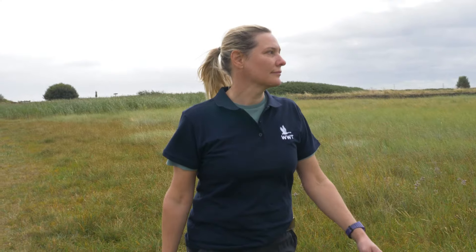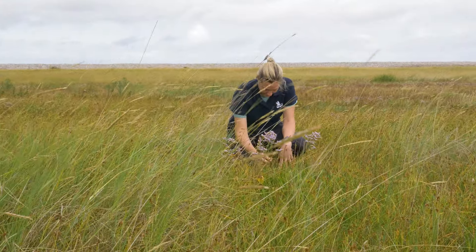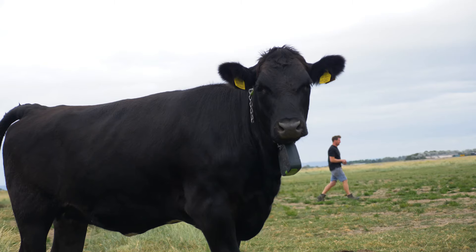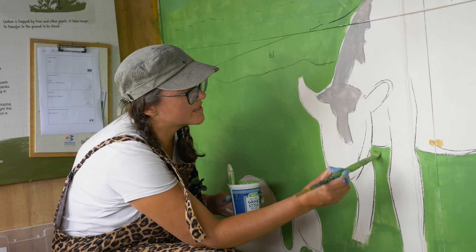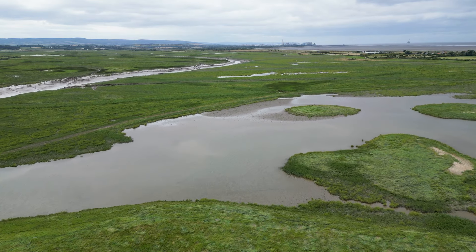I'm Dr Hannah Mossman. I'm a reader in restoration ecology at Manchester Metropolitan University and I'm seconded as a research fellow with WWT. My name's Andy Darch and I farm out here with the beef cattle and also live in the village. I'm Alison Jacobs — I'm a full-time artist and I've had a long association with Steart Marshes. I love to be here and I love to paint here.